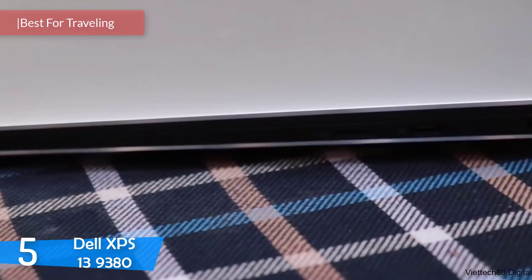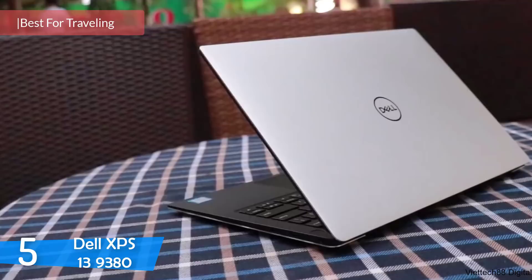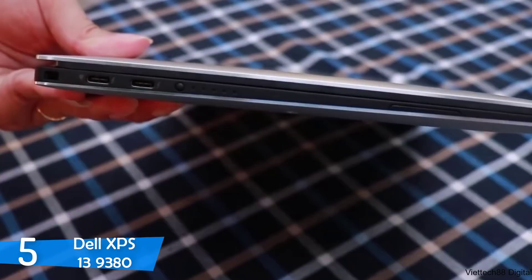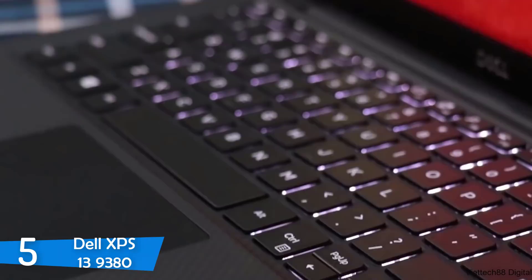At number 5 is the Dell XPS 13 9380. The Dell XPS 13 9380 has some refinements on its last year model, with some tweaks and upgrades providing an excellent overall laptop that's lightweight and portable. It looks to be your travel buddy for years to come. Dell quality will never disappoint you — it has everything that a laptop should have and essentially what every laptop should strive to be.